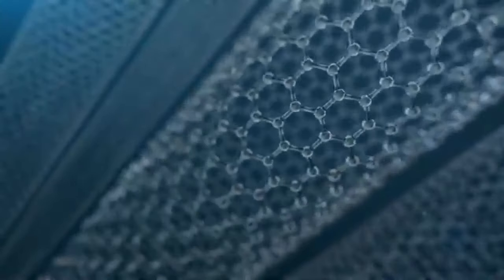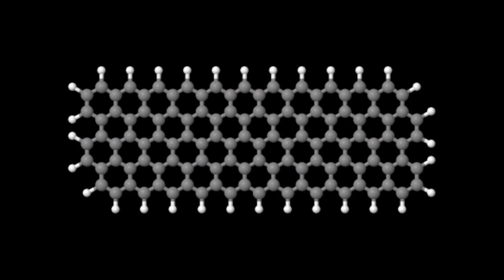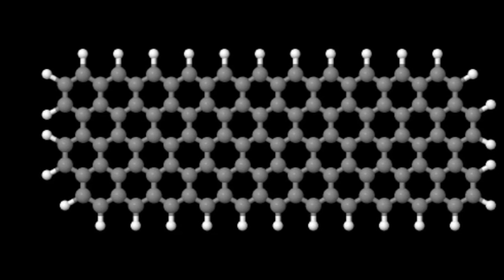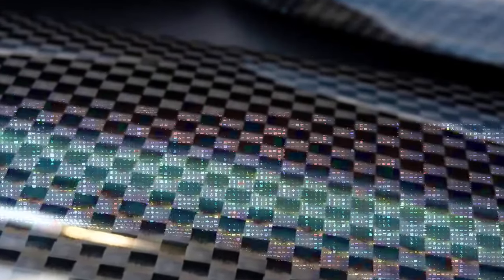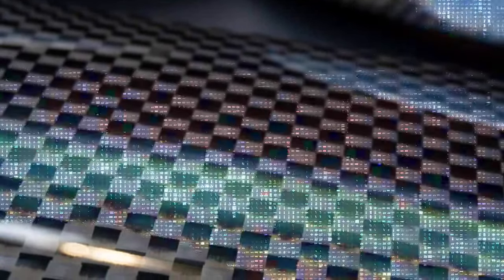Carbon fiber is a material consisting of thin, strong crystalline filaments of carbon — essentially carbon atoms bonded together in long chains. The fibers are extremely stiff, strong, and light, and are used in many processes to create excellent structural materials. Carbon fiber offers a variety of benefits including high stiffness and stiffness-to-weight ratio, high tensile strength and strength-to-weight ratio, high temperature tolerance with special resins, low thermal expansion, and high chemical resistance.